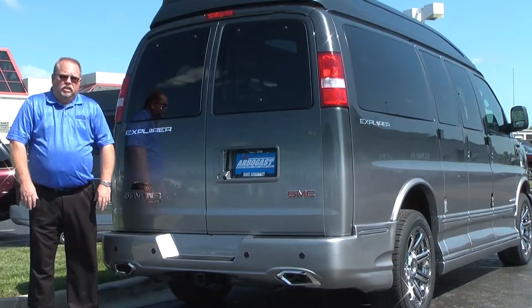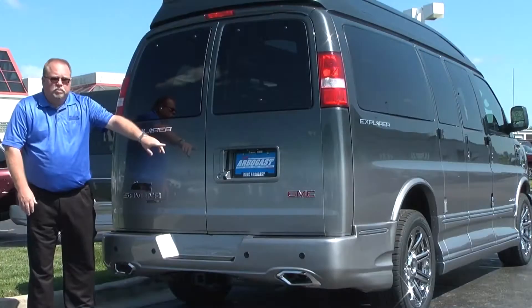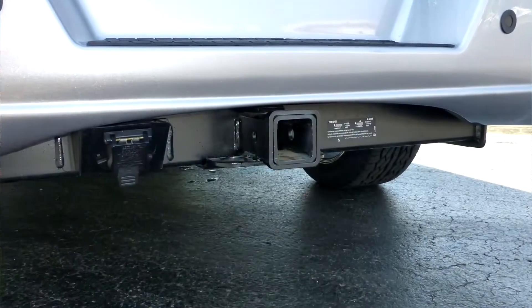Another big feature added this year is dual exhaust in the back. There's also a backup camera, backup sensors, and a class three hitch with a towing capacity of 7,700 pounds.